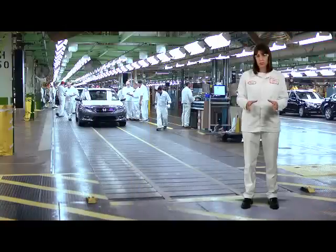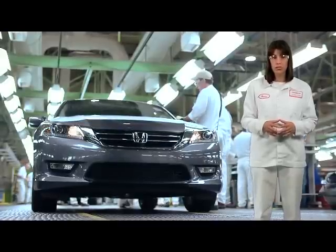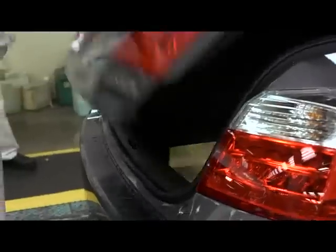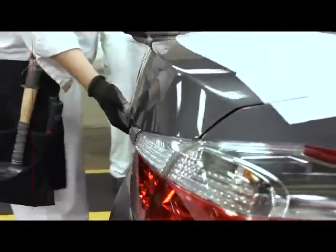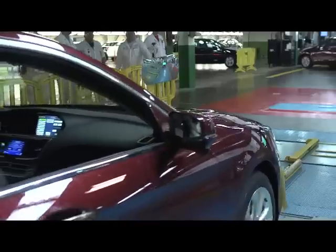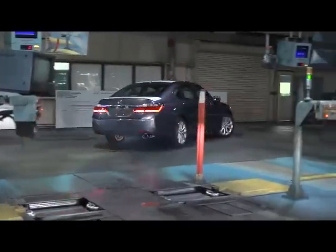Once fully assembled, associates perform final inspection before the unit is sent into vehicle quality. Associates check the hood, doors, and trunk lid to confirm the fit and finish. In vehicle quality, 100% of the units are sent through a series of tests. First, sophisticated features such as the adaptive cruise control, blind spot monitoring, forward collision warning, and lane change monitoring systems are calibrated and tested.